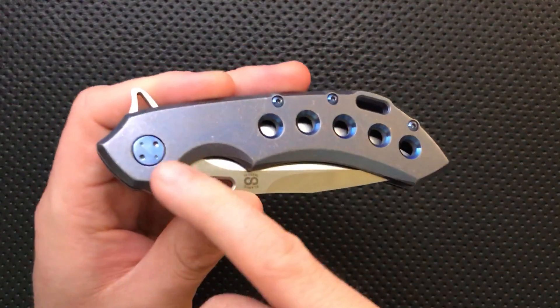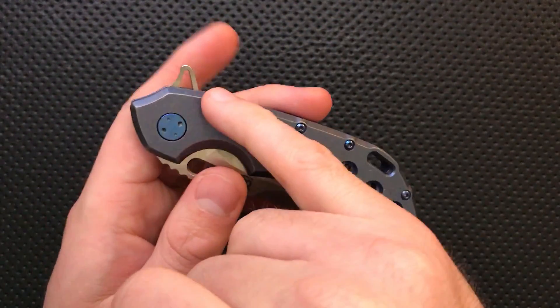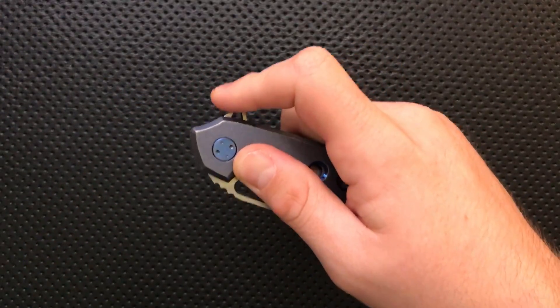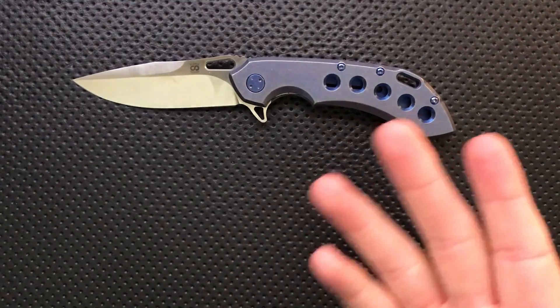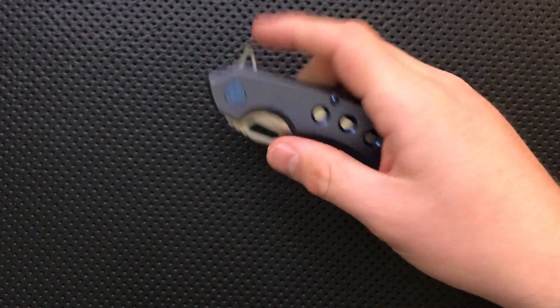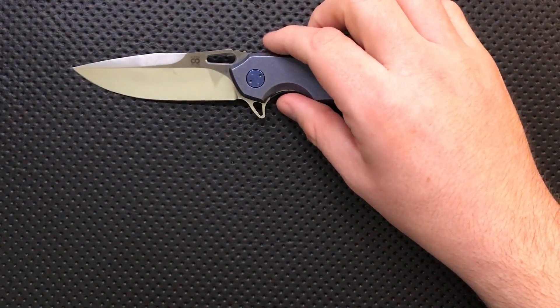There are some things I don't agree with, like a proprietary pivot — although they do include a tool — and it's got quite the pocket pecker going on with the flipper tab. But nonetheless, this is a really well-put-together knife. I can't point to anything and say Olamic, that was lazy, or you cut a corner. This knife is, to my very picky eyes, about as perfect as production knives tend to get, accounting for differences in design.